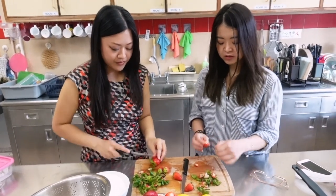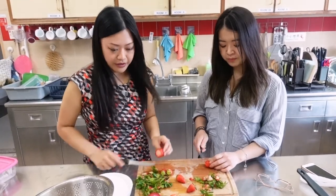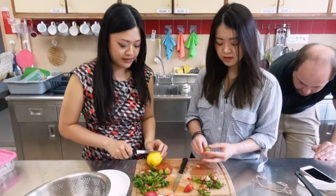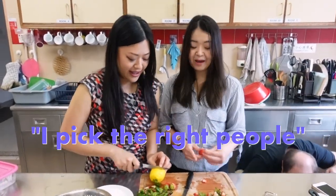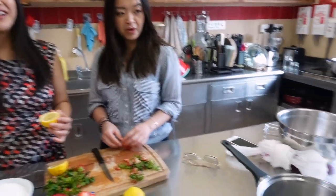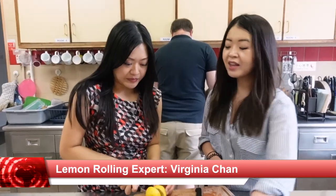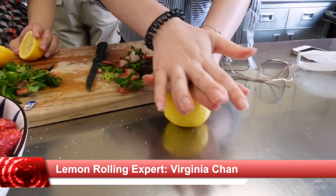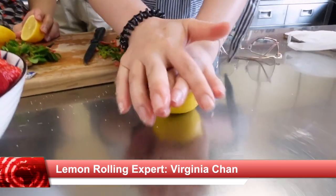Should we juice the lemon? I can do that. Wow, you actually have a lemon juicer thing in the bowl! And then — oh yeah — if you roll it, it loosens the skin and the juice comes out so it's easier to juice.